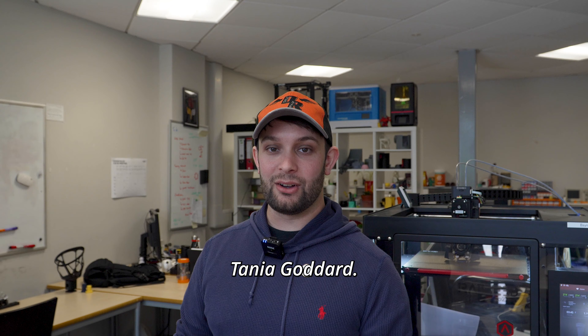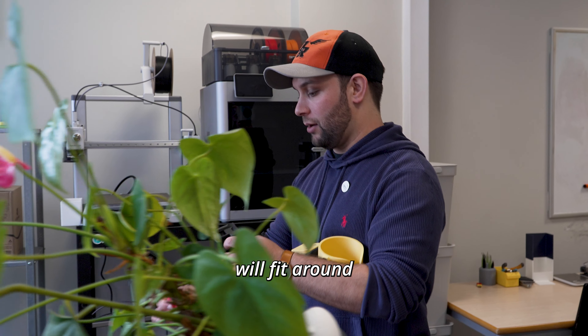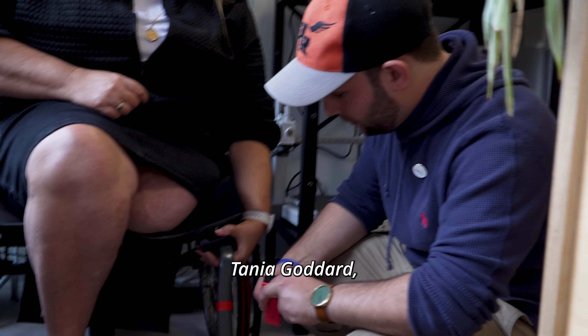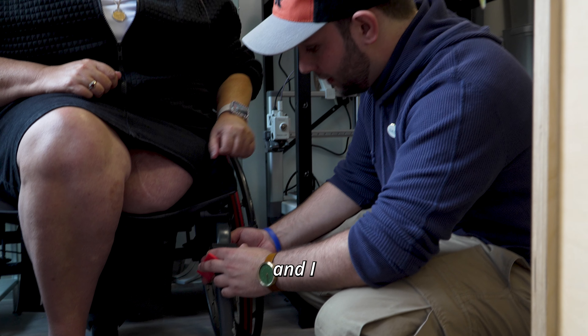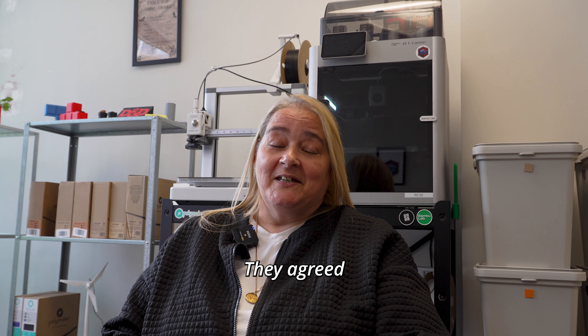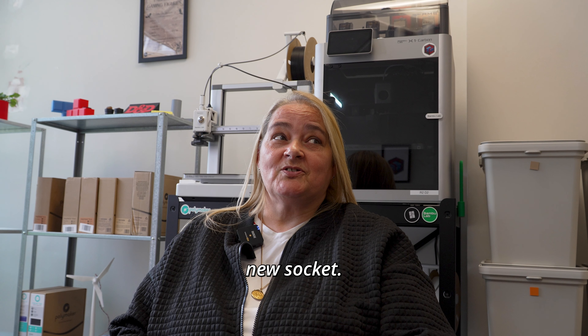Sure enough I got to meet the lovely Tanya Goddard. What I'm thinking is hopefully this will fit around the chair. I'm Tanya Goddard and I came to work with the robotics lab. I struggled with sockets fitting my leg. They agreed to help me out with a new socket.